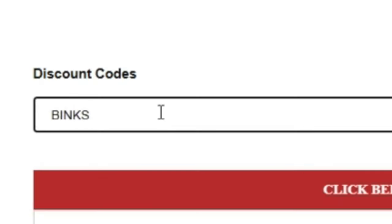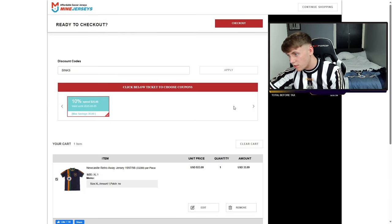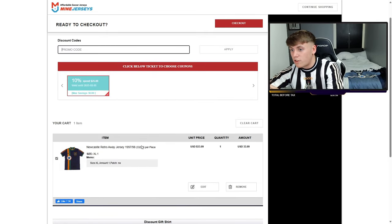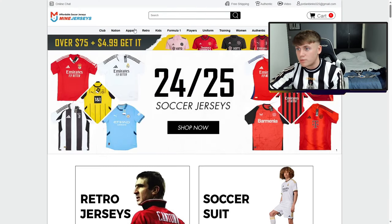Promo code — type in BINKS and apply it. As you can see there, that gives you a 10% discount when you spend more than £25. Just type in BINKS and apply it to get that sorted. Then go to your details and you can buy your retro tops.